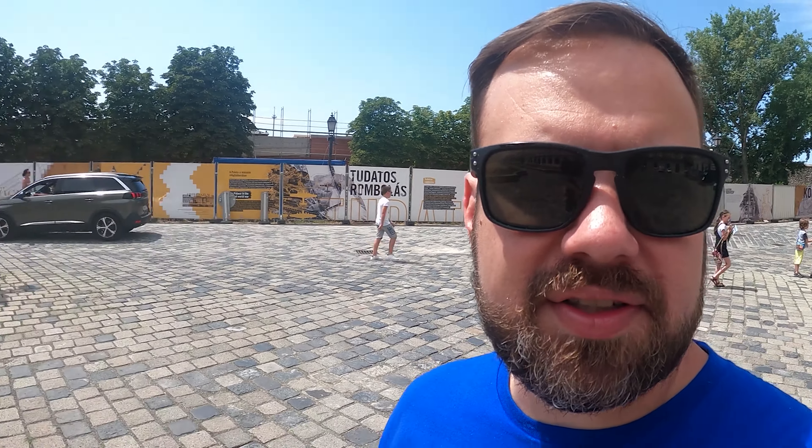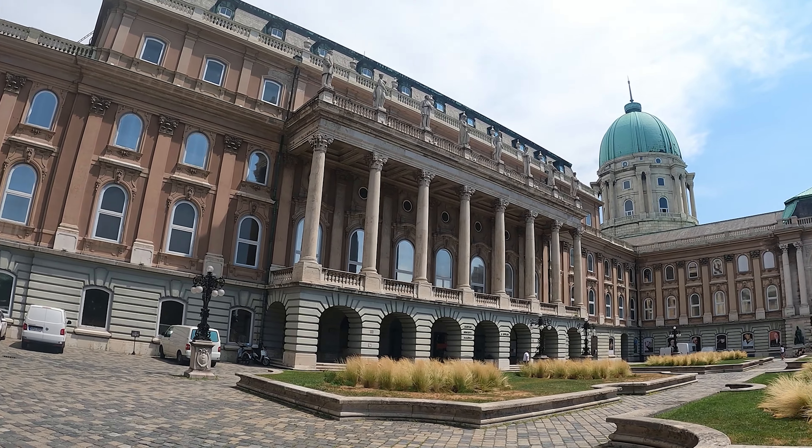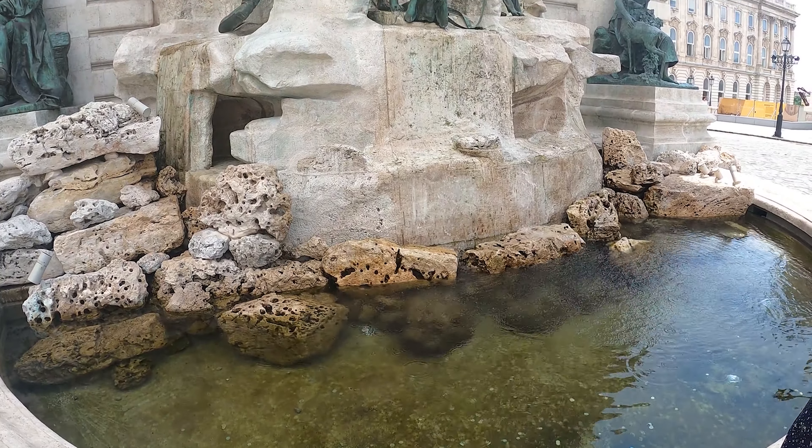That was absolutely amazing — the most beautiful church I've ever seen. I know I keep saying that, but they keep getting better. Hungary is an amazing place for architecture and beautiful buildings. We're now on top of the Fisherman's Bastion — check out this view of Budapest. Over there are the Parliament buildings, which we visited yesterday. It's amazing.